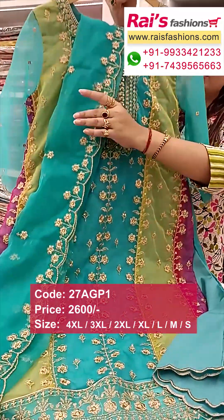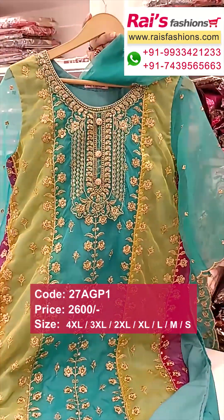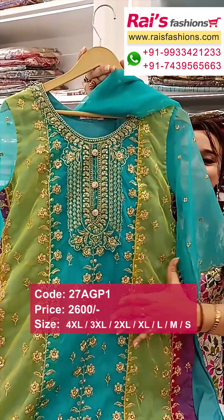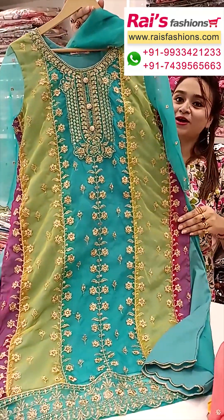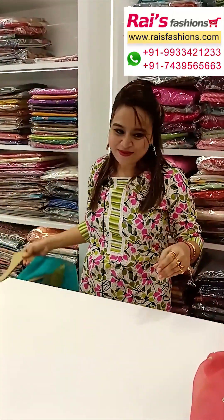Inside it has lining, well-finished boutique finish. The yoke portions feature heavy zari embroidery design work — bright, gorgeous looks. Best suited for your festive wear and party wear.